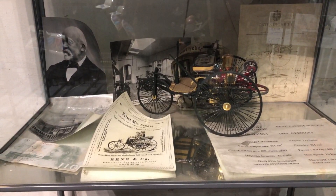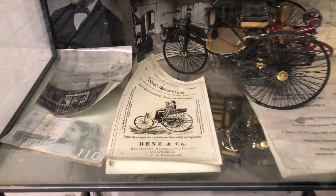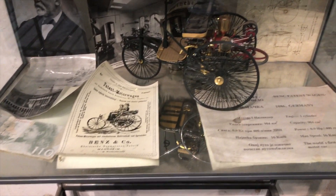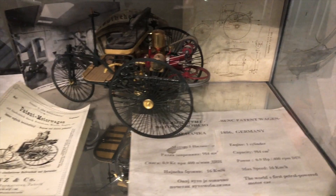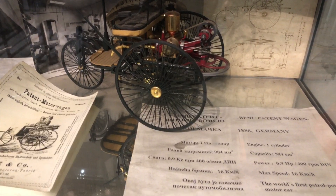It's got a little display case with a little car carriage called the Benz — that's an early Benz. Very early. Almost looks like a steam engine. 1886 Germany, the Benz patent wagon. Very unusual, look at that, you guys.